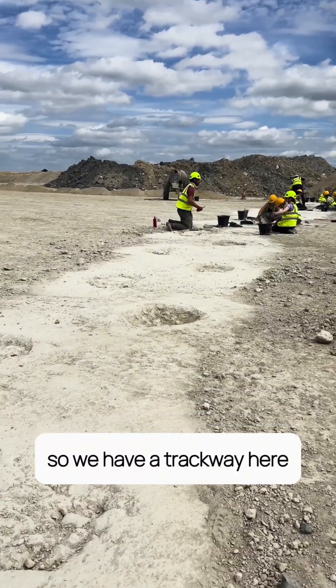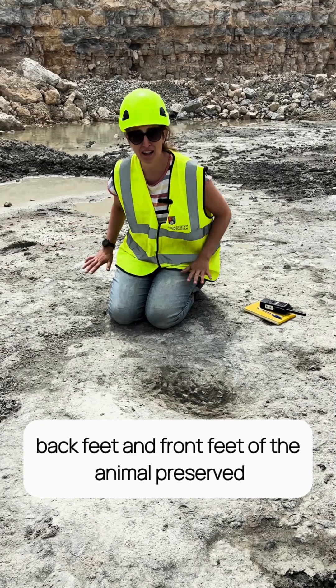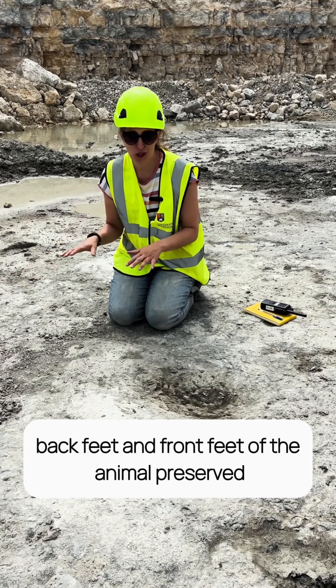We have a trackway here that extends about 50 metres or so, and we have both the left and the right, back feet and front feet of the animal preserved.